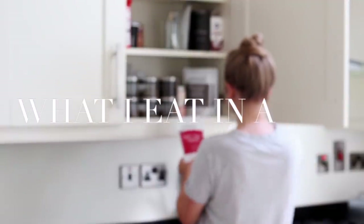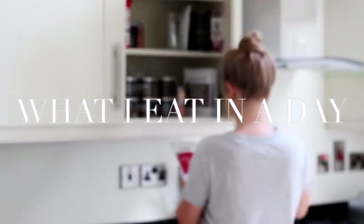Hi everyone, welcome back. Today I'm sharing another what I eat in a day, and so here's what I had to eat one day this week.